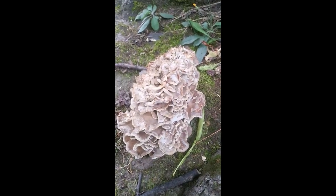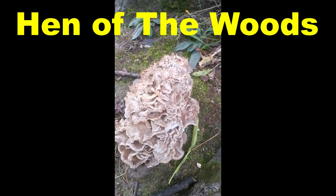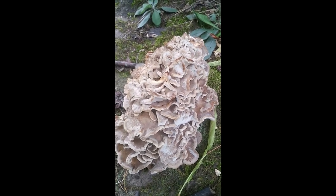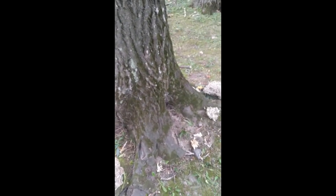This is Cody from Fungicopia and today we're out hunting maitake, which is hen of the woods or Grifola frondosa. This is probably the most versatile gourmet mushroom. They grow at the base of oak trees — they're a brown rot, a root rot fungus, and this is kind of unique.